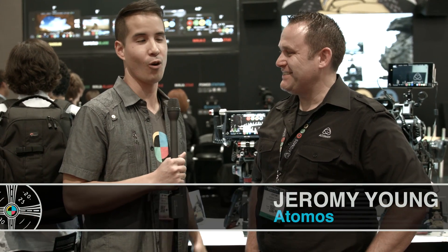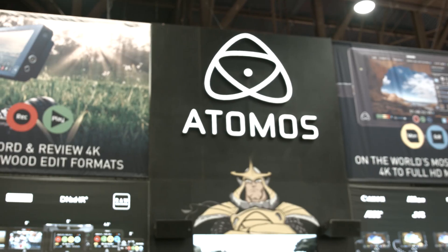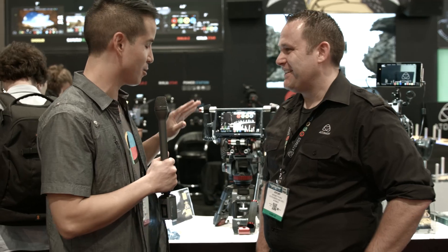All right, we're here with Jeremy, CEO of Atomos — or sometimes Atomos, depending on where you are. So you've got some new features for the 4K Shogun. What's new here?